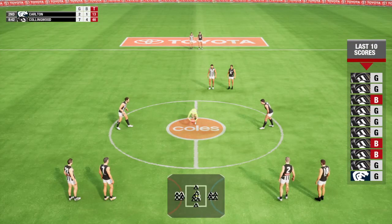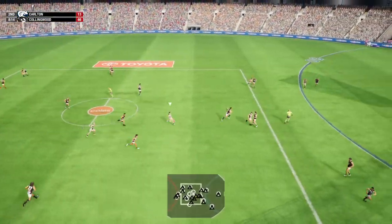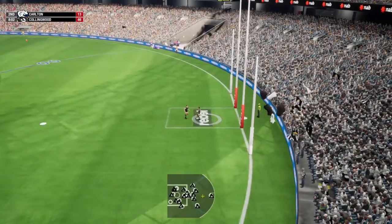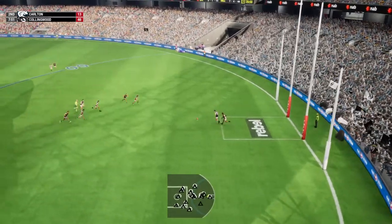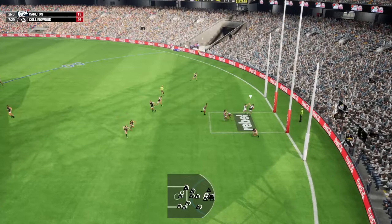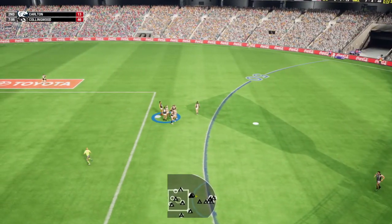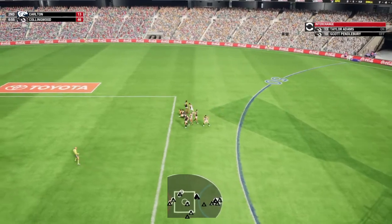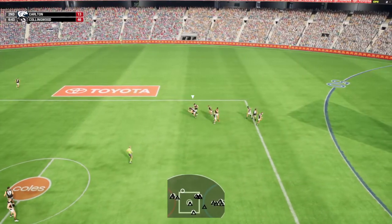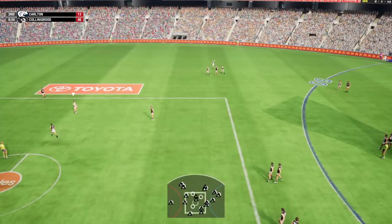Back in the middle now. Grundy clumps it forward. Goes short by hand. Cleanly picked up. Marchbank picks it up. Thomas unable to hold on. Couldn't complete the mark. Fantastic pressure there — the tackle slipped high.